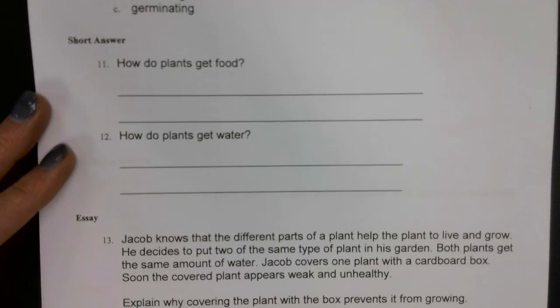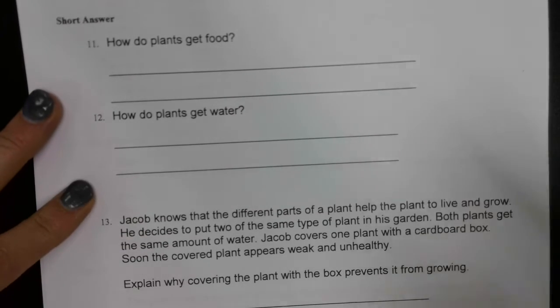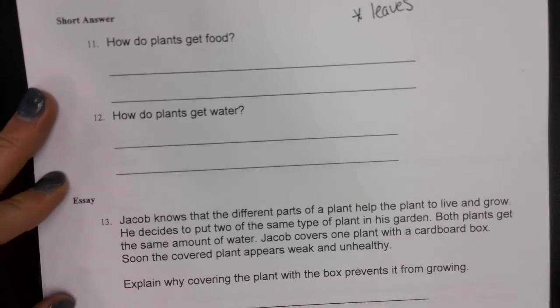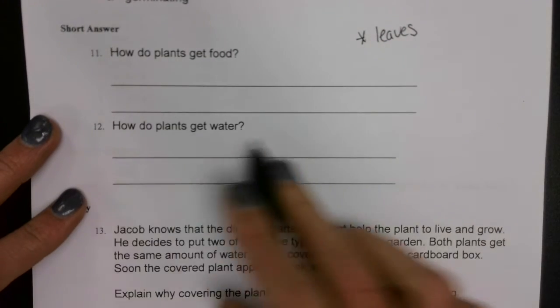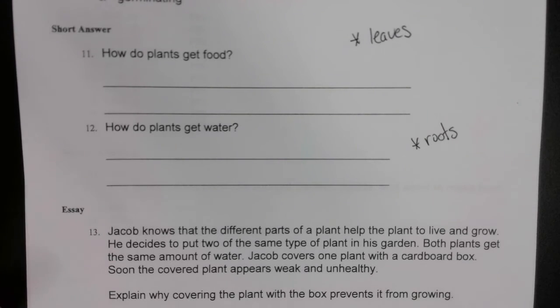We've got two short answers here. Number eleven: how do plants get food? Hint — you need something about the leaves. Number twelve: how do plants get water? Hint — you need something about the roots. Go ahead and pause the video if you're not done with eleven and twelve and need to catch up. I'm moving on to number thirteen.